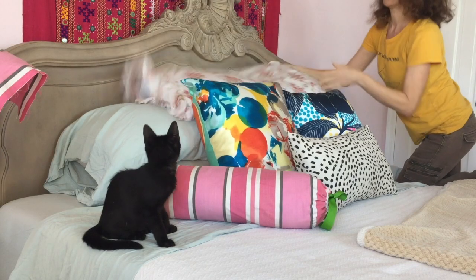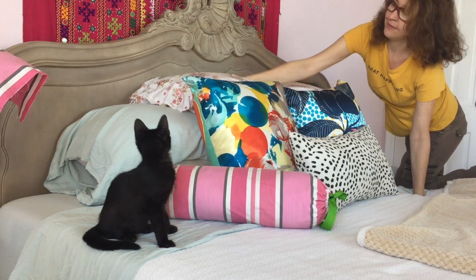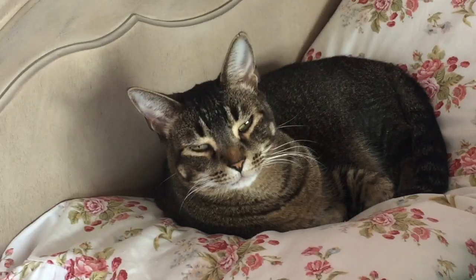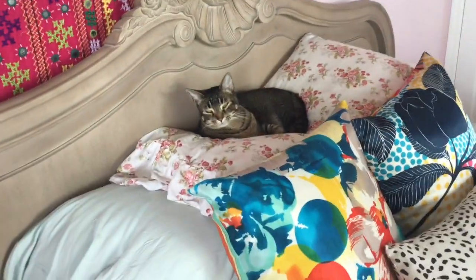Another place that our cats love to sleep is on our bed pillows, so I have one large pillow just for them. That way when we go to sleep we don't wake up with a face full of cat fur.